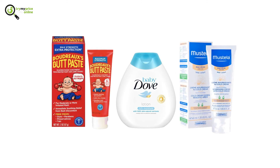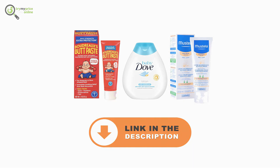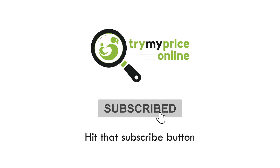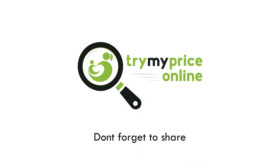That's all for now. Please note that all the mentioned products can be found on our website using the link in the description. Have a good day! For more videos like this, hit that subscribe button and give us a like, and don't forget to share this video with all your friends.